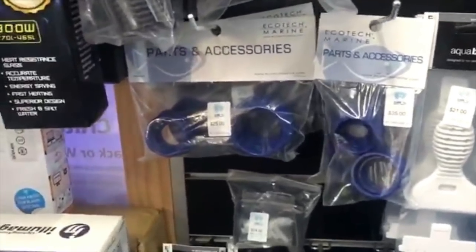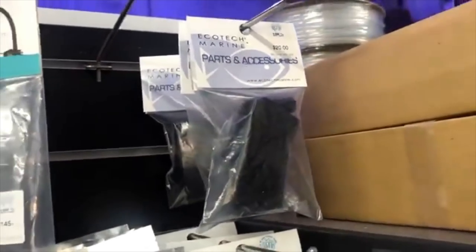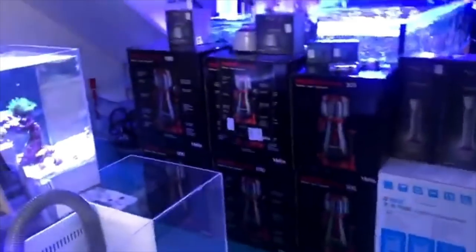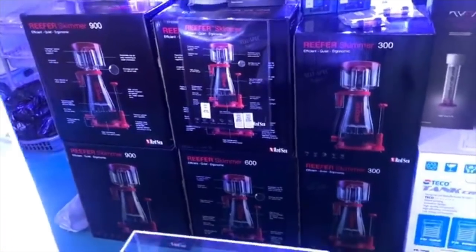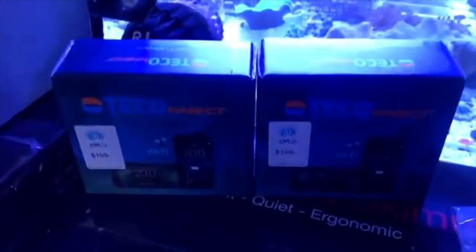Ecotech accessories - we've got the spare parts for some of the Ecotech stuff. Hard plumbing. Red Sea skimmers - there's more upstairs. We ordered 35 in our last order of skimmers and we've got about 15 left. Little drop-off tank next to the front counter. NIOS reactors. Torque docks. Wi-Fi connects for the TECO - little flow meters for the TECO chillers.